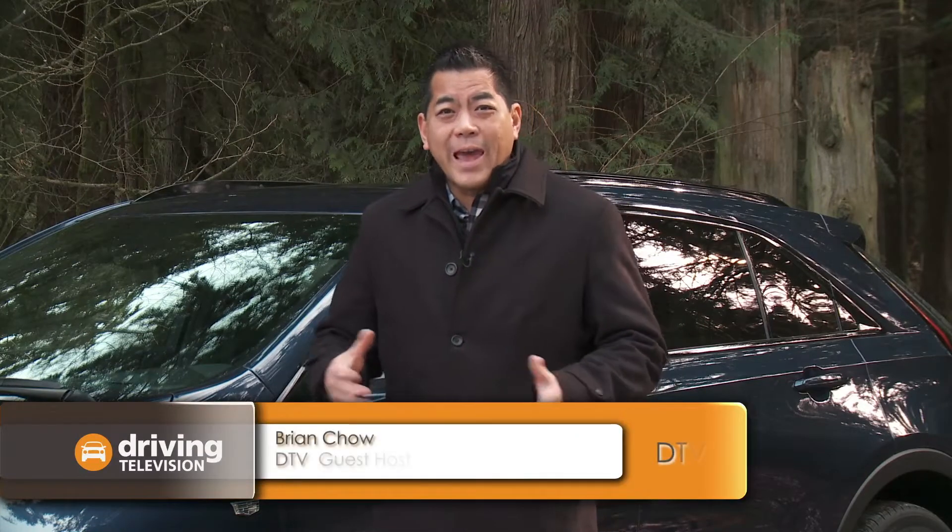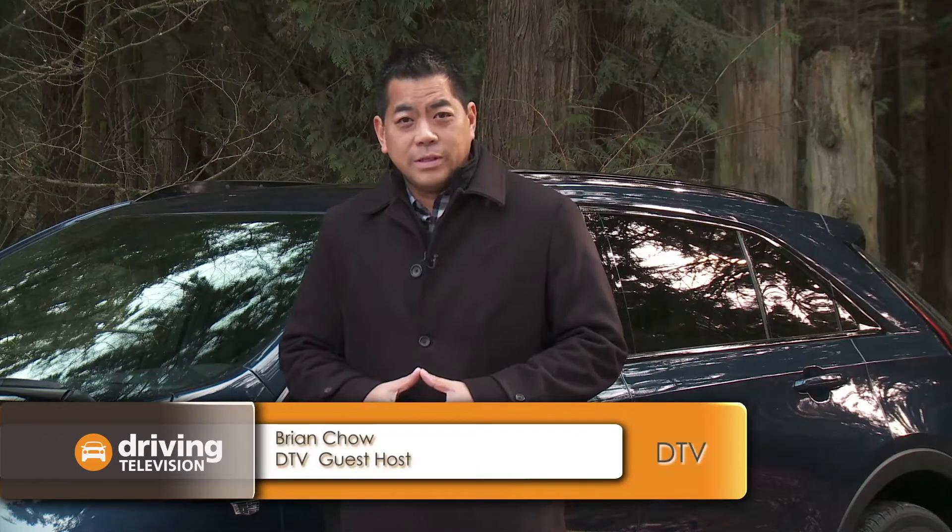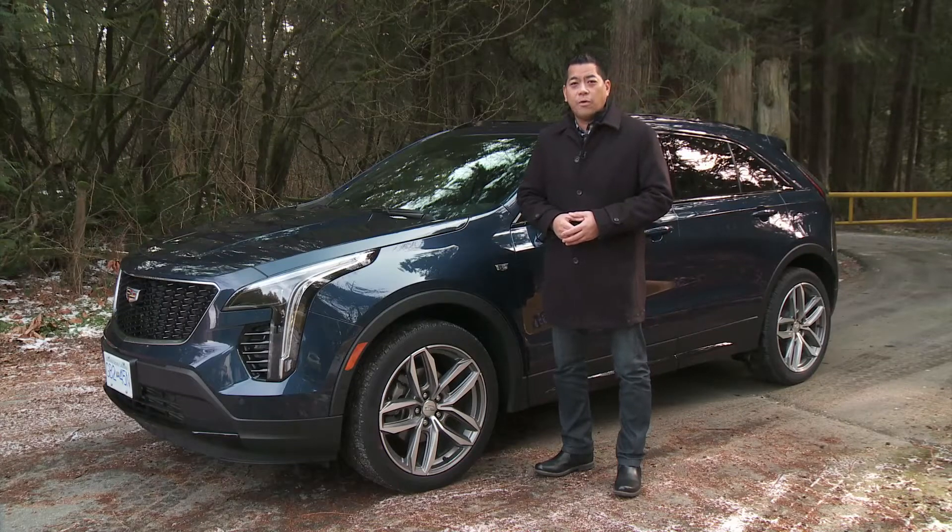You might not be aware, but Cadillac is going to introduce a new product every six months for the next few years. This is the newest entry from Cadillac, the XT4.